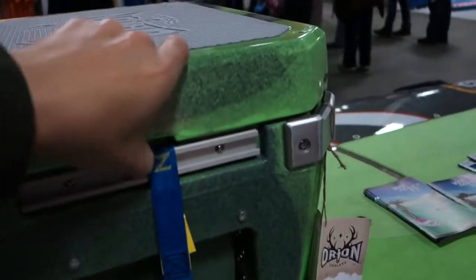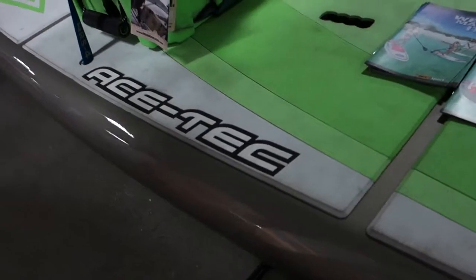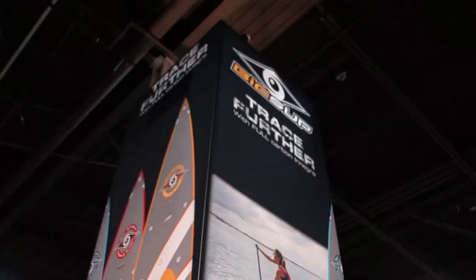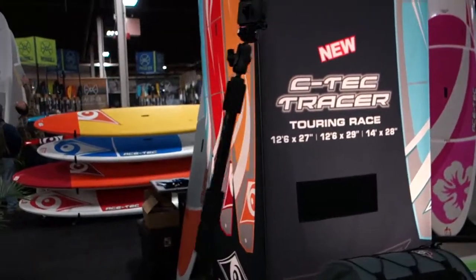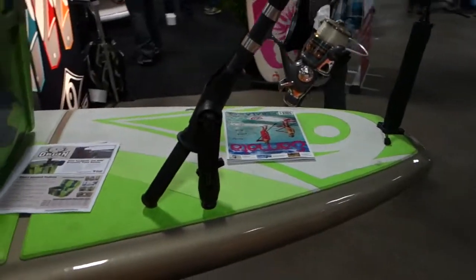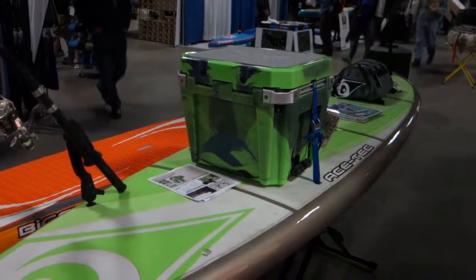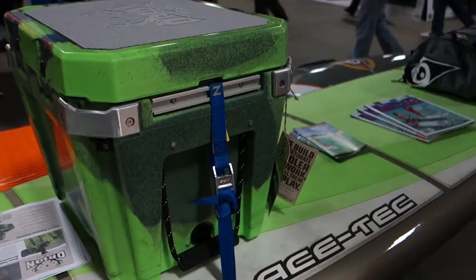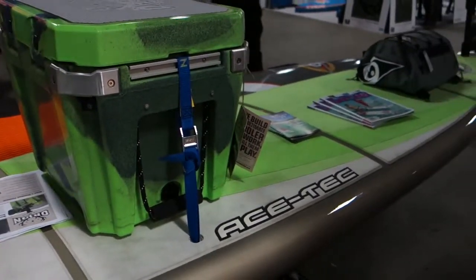It's a stand-up paddle board that you can go fishing off of. Very interesting. This one is called the Ace Tech, and the company is called Bicca. You can put all sorts of attachments on it — like a GoPro, cooler, or a fishing rod. It's pretty amazing to have your own pier right on the water. What I like is this cooler here — it's a nice accessory so you can actually sit on it. It's attached to the board just by a strap.